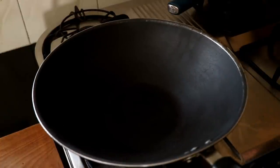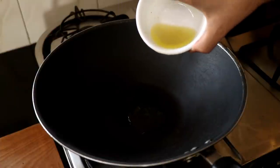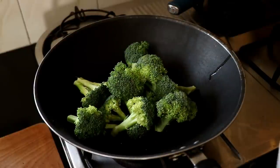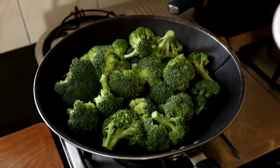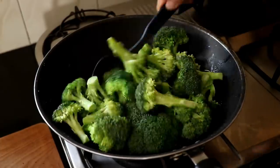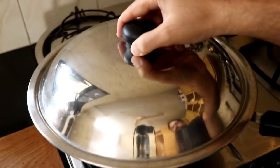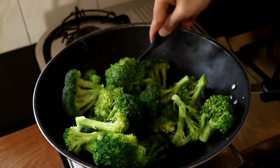While the rice cooks, we're going to quickly cook the broccoli. Get your wok on the stove and heat up some of that chicken fat. Even if you use a full tablespoon, it's divided by five portions so it's not a big deal. Once the fat is hot, throw in the broccoli, season with a bit of salt, give it a quick toss, then add about 100 ml of chicken stock and cover to let it steam.